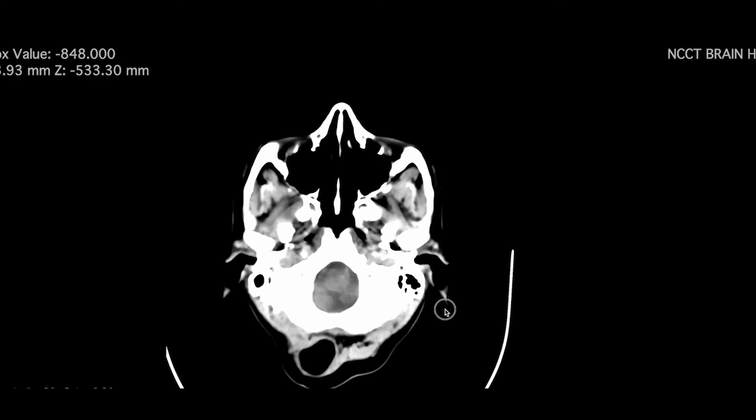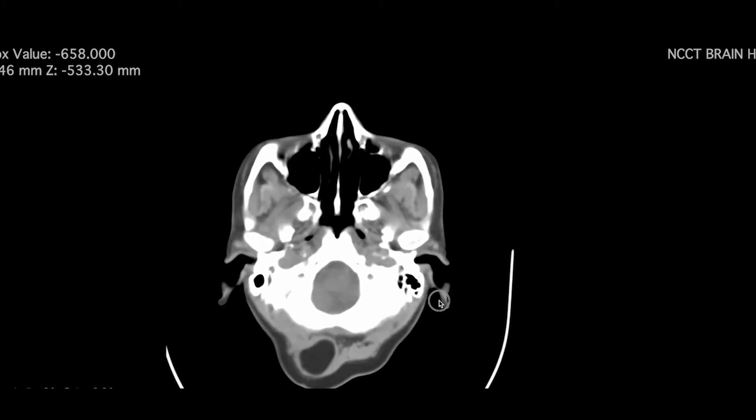Incidentally, we found a scalp region swelling. Adjusting the window to highlight the pathology, you can see the attenuation in this region is coming around minus 110, which is distinct compared to the attenuation in the surrounding muscle.